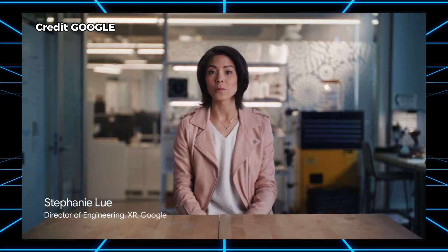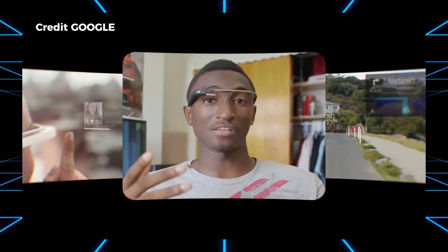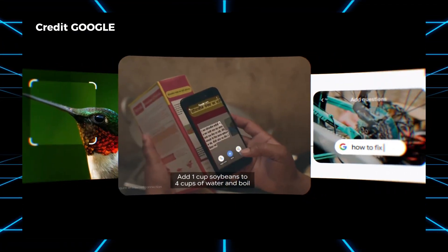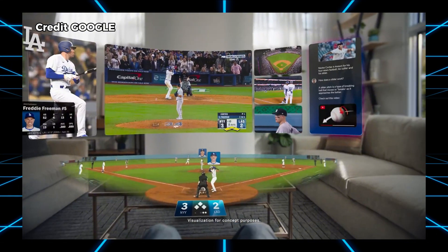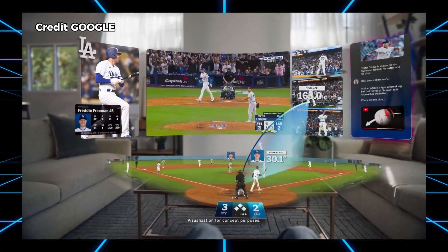Android XR is a new platform for headsets and glasses. It offers some of the best tools for developers and reduces a lot of friction. We've been in this space since Google Glass and have not stopped — things like ARCore, the Geospatial API, Lens, Live View, Translate, and now Gemini. When we talk about headsets and glasses, we think about headsets as episodic products you put on for a specific reason, like watching a game where Gemini could break down everything about a player's grand slam.